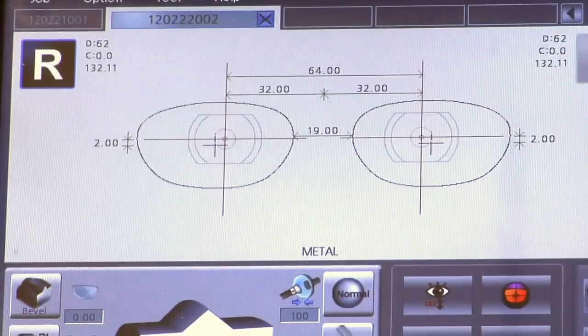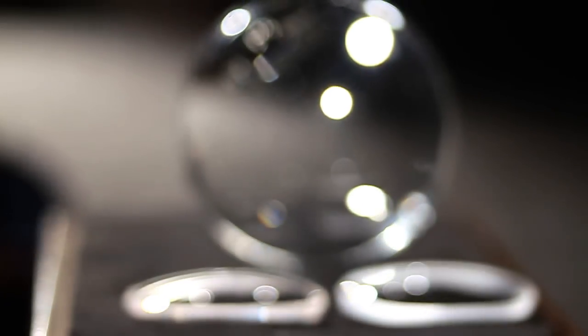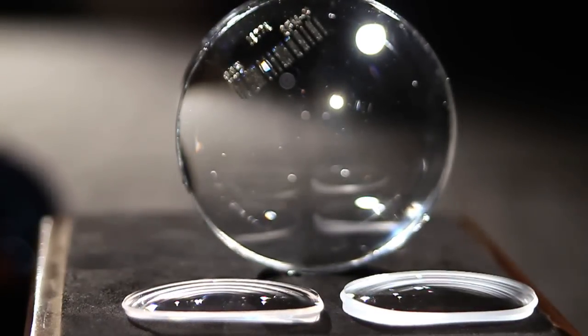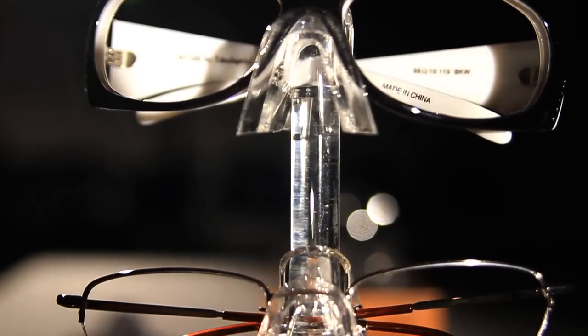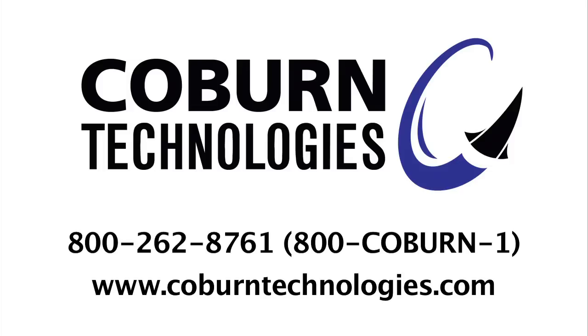From leading industry innovation to producing the best precision machines, Coburn Technologies proves every day that when it comes to ophthalmic equipment, they truly are the world's greatest.